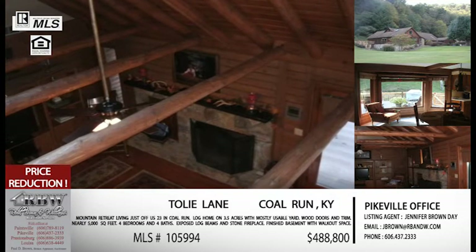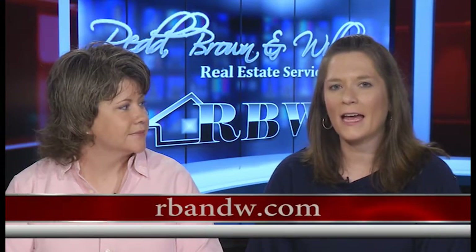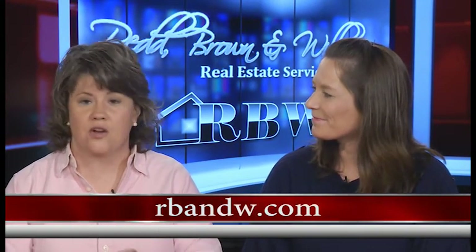This home just went through a significant price reduction and is now at $488,800 — essentially $489,000 for this lodge-style home plus all the acreage right outside Pikeville. Call the Pikeville office at 606-437-2333. You can also visit the website rband-w.com — spelled out 'and' — where you can find all Red Brown and Williams listings as well as all other realtors in Eastern Kentucky. Any of their agents can show any listing in Eastern Kentucky.